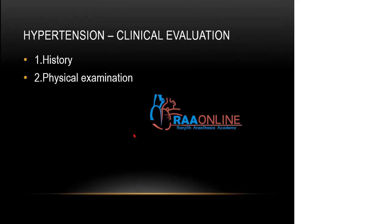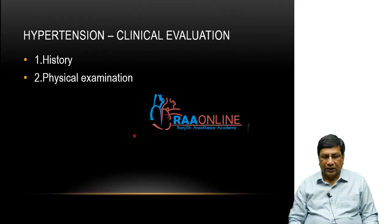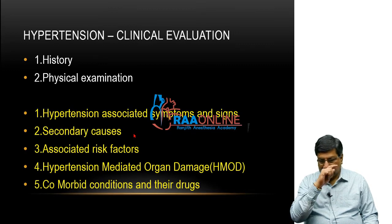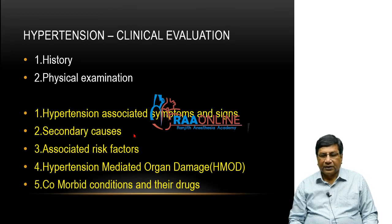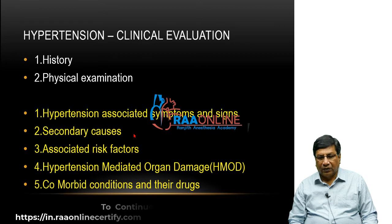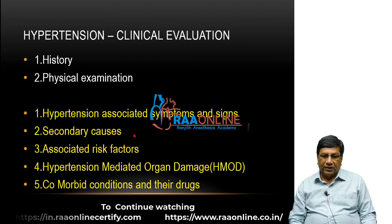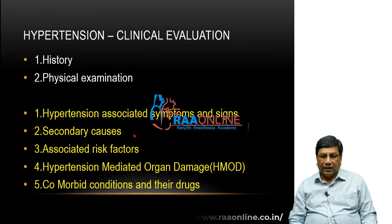Whenever we are doing a clinical examination, we are concentrating on two things: history and physical examination. We are doing these two things because we want to identify hypertension-associated symptoms and signs, secondary causes, associated risk factors, hypertension-mediated organ disease, and comorbid conditions and drugs. Through your history and physical examination, you must have some idea about all of this.